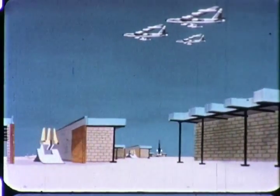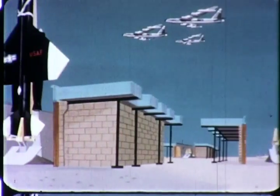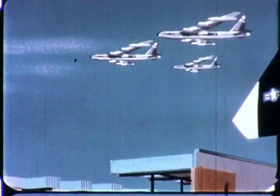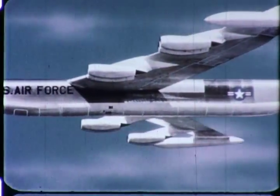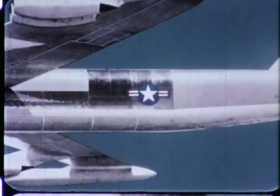Thus will Bomarc fulfill its mission as a push-button member of a swift, deadly team of the Air Force's defensive and retaliatory weapons system. Such a team makes it clear to any potential enemy that attack on the North American continent is a suicidal mission.